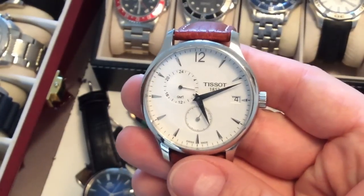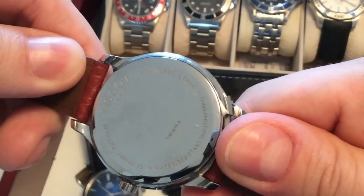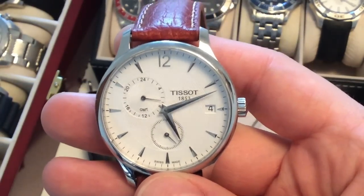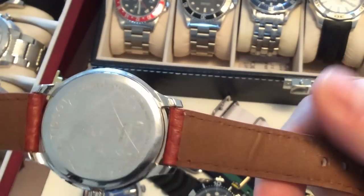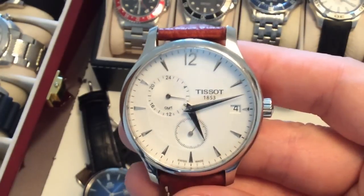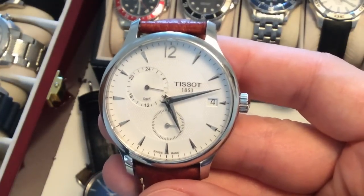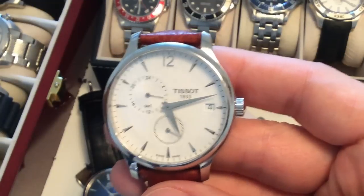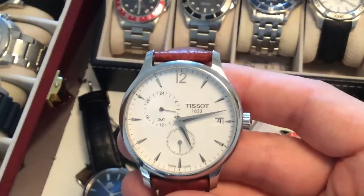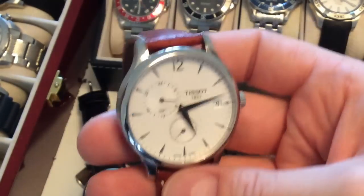Moving on to another Swiss dress watch — this is a Mido, and I can't remember the exact reference number. It's a quartz watch with a GMT function, small seconds, and a date. I put it on a very nice high-quality leather strap; it came on a bracelet but the bracelet kept pulling at the hair on my wrist. I bought this watch in New York on Wall Street at a boutique — it holds a nice history to me and is a nice part of my collection.